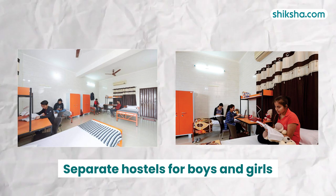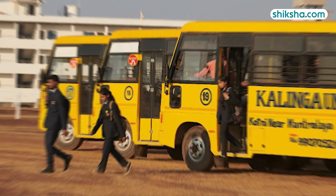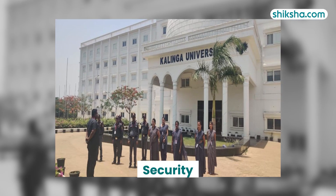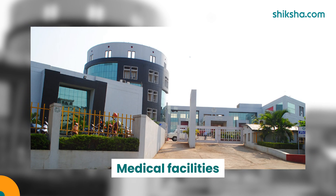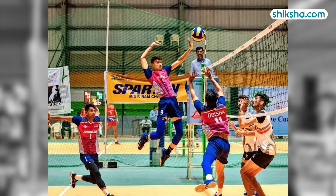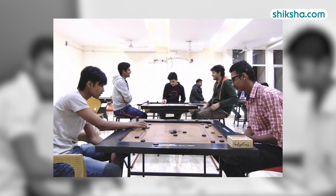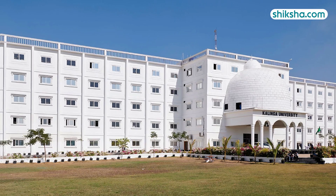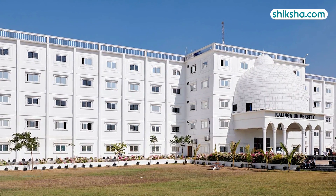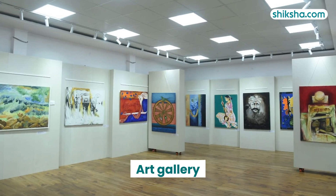It offers separate hostel accommodations for boys and girls, including mess and cafeteria services. Transport facilities are provided with over 30 buses for students, along with security and medical facilities. Sports amenities range from outdoor fields for football, volleyball, and basketball to indoor options like a gymnasium, carom board, chess board, and table tennis. Kalinga University also boasts a central instrumentation facility, an animal house, an art gallery, and a theatre.